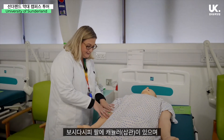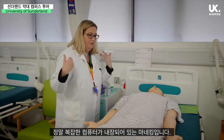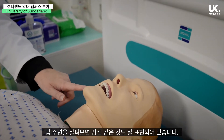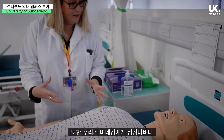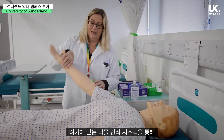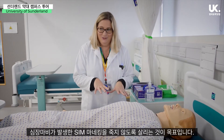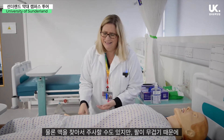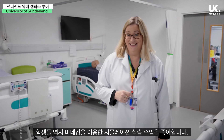Sim Man has a cannula in his arm, and he is basically a really complicated computer with a mannequin around him. Although he looks a little scary and not as lifelike as some of the others, you'll notice around his mouth he's got sweat glands, he can blink his eyes, and we can put a voice behind him as well. We can give him a heart attack, an asthma attack, or an epileptic seizure, and then administer drugs through the drug recognition system to try and rectify that. The pharmacy students will do a session where they try to rescue Sim Man from having a heart attack — hopefully he won't die. We can take his pulse points and all sorts, and he is also appropriately weighted.